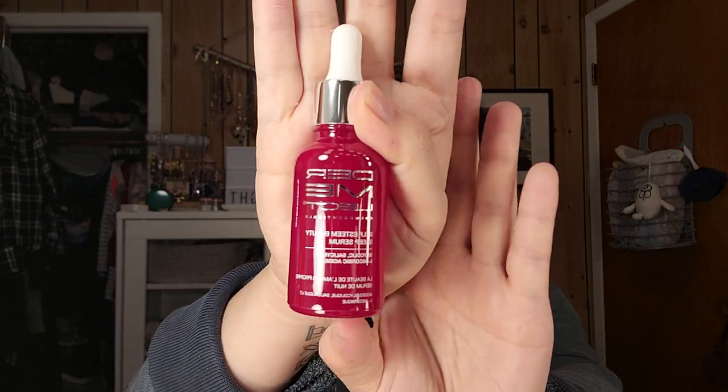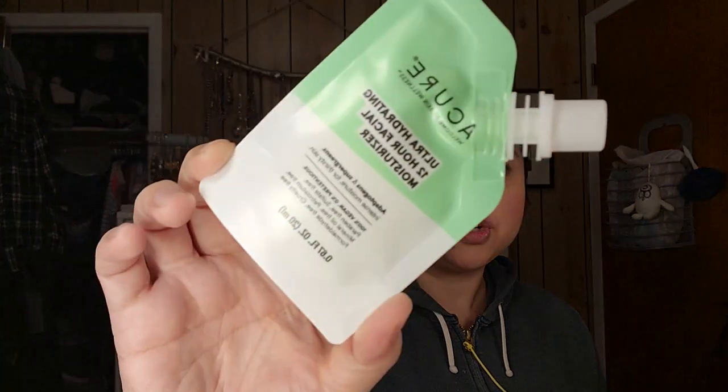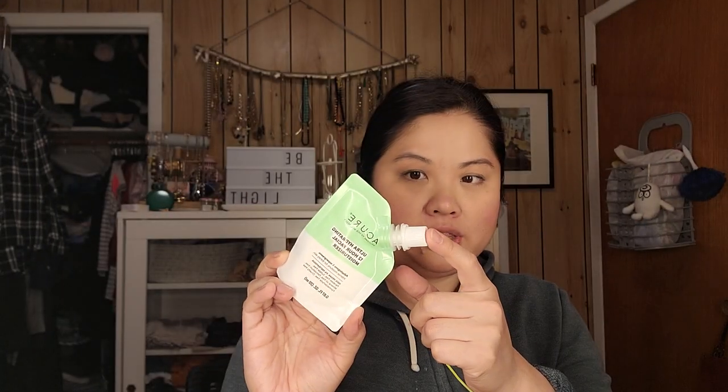Next are several items from the Allure Beauty Box. The first product is the Dermalex Serum — always nice to have an extra serum on hand. Then we have the Cure Ultra Hydrating 12 Hour Facial Moisturizer, which is great for travel. I love when they come with these kinds of tops so you don't waste any product.